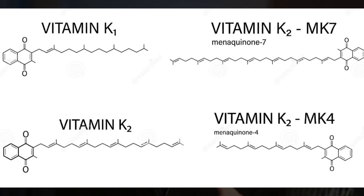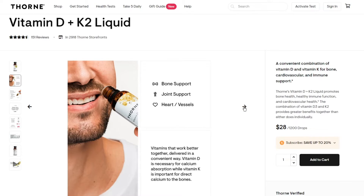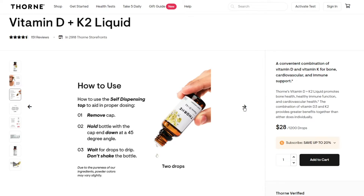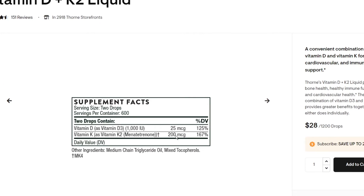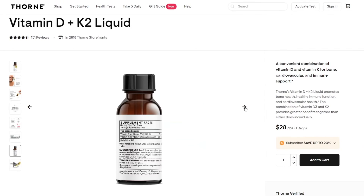But in the meantime, if you wanted to supplement with both, I would take the D3 with the K2 form — that is Menaquinone-4 or MK4 — which is the most clinically studied form of K2. You can find the liquid form of this in my Thorne store by clicking the link in the description. It's two drops one to three times a day, giving you 25 micrograms of D3 and 200 micrograms of vitamin K2, which I believe are the best ranges for both.